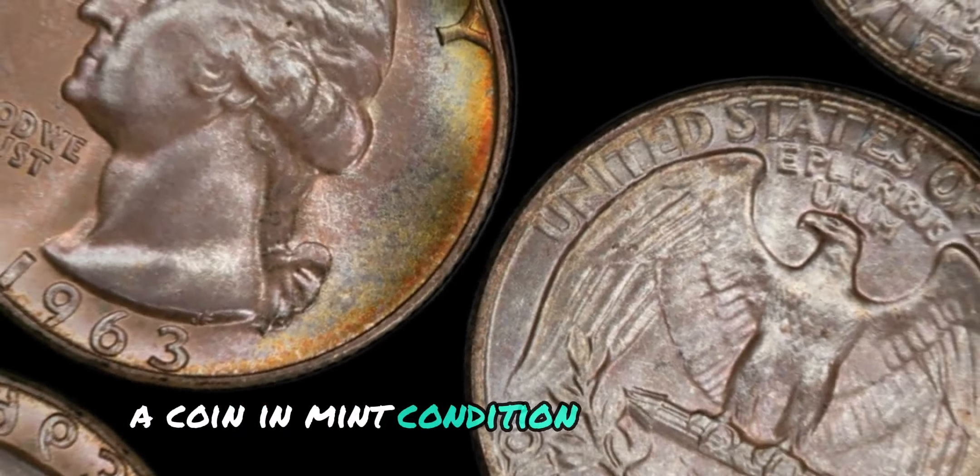Coins are typically graded on a scale from poor to perfect, with various grades in between. The most common grading systems used by collectors are the Sheldon Scale and the American Numismatic Association (ANA) grading system. These systems take into account factors such as wear, luster, and overall appearance to determine the condition of a coin. When it comes to the 1964 No Mint Mark Washington quarter, collectors are looking for coins in excellent condition with minimal wear and attractive luster — well-preserved coins will command a higher price in the market.